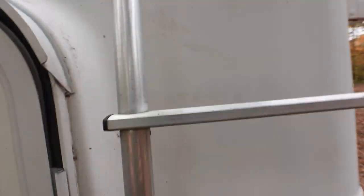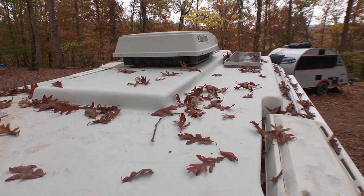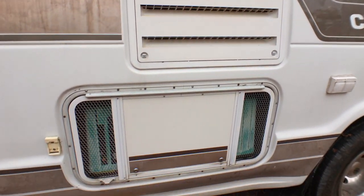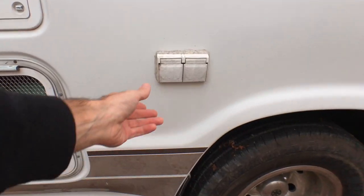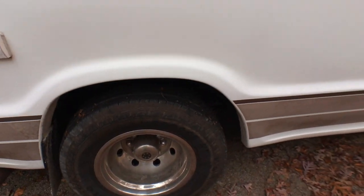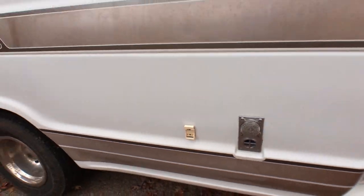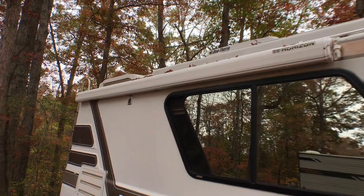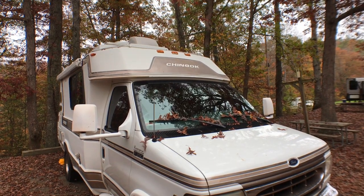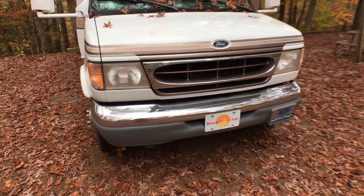Now we'll climb the ladder and take a look up top. There's the small solar panel up on the right. On the passenger side you'll see venting for the refrigerator and the generator, and there's an AC power outlet. Up above there's an awning which we have not used. The front end of the RV is in amazing shape — some broken running lights up at the top, but other than that just perfect, no rust — not bad for 176,000 miles.